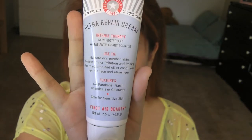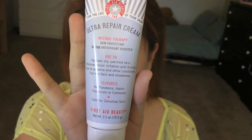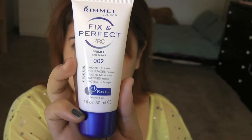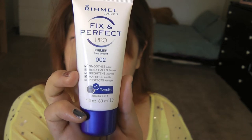First I'm going to start off by moisturizing my skin. I'm going to be using the Ultra Repair Cream from First Aid Beauty — this can be purchased at Sephora. And then next I'm going to prime my face using Rimmel London Fix and Perfect Pro.